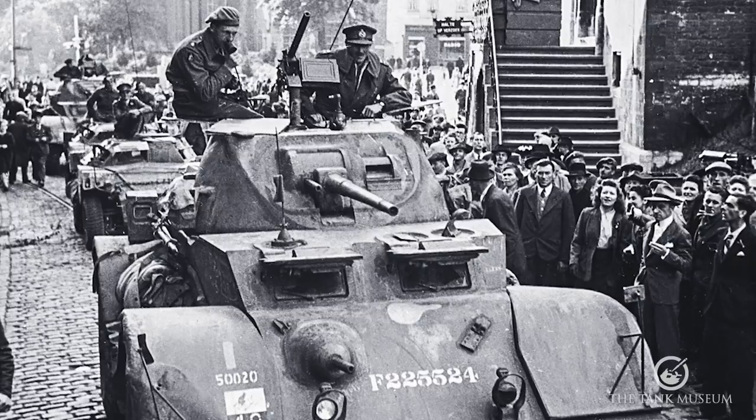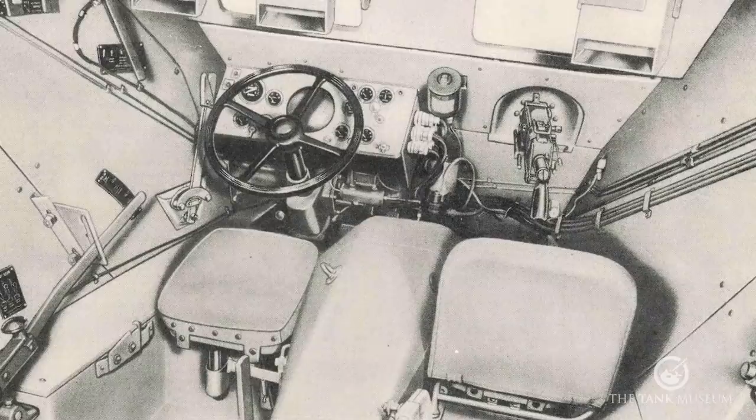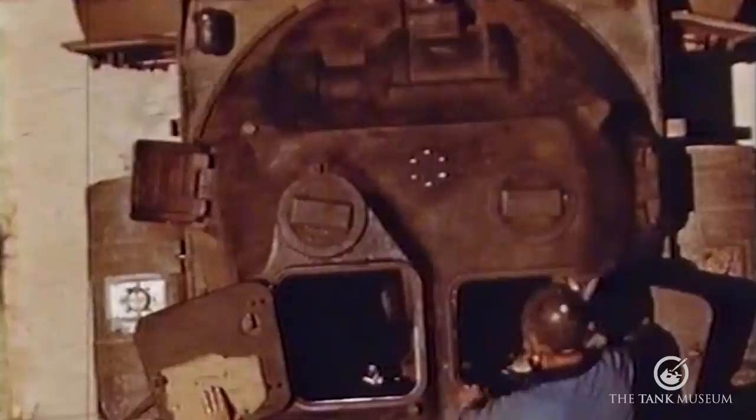It's a five-man vehicle: two in the front — a driver and his assistant who fires the machine gun — and three in the turret.